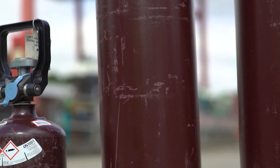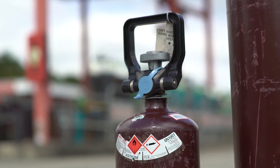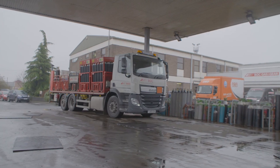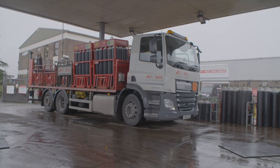Acetylene is available in a range of cylinder sizes, delivered direct to our customers by BOC's own fleet, ensuring fast professional delivery throughout the UK and Ireland. Ordering acetylene, as well as our other products and gases, is simple — just go online to boconlineshop.com.